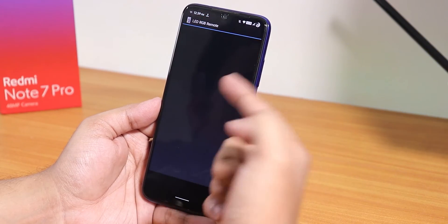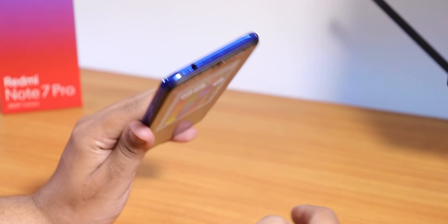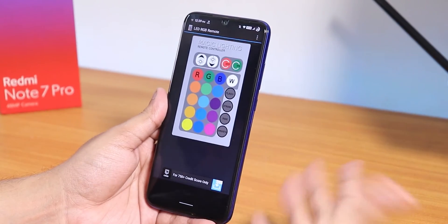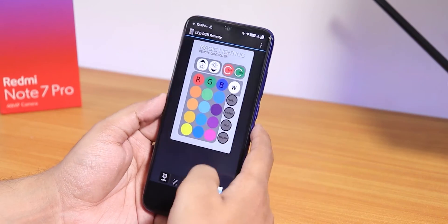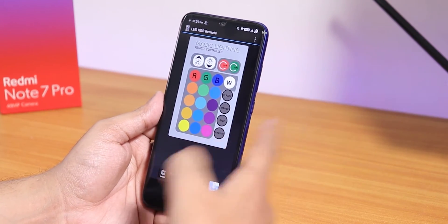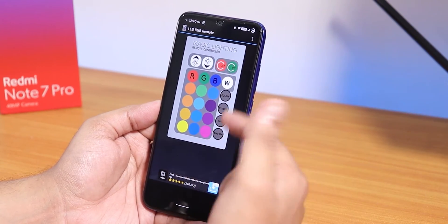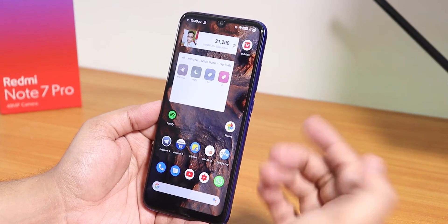A few more things: with the LED RGB remote app the IR blaster on top of this device is working flawlessly. The lights you see in the background are controlled with this app, and the IR blaster works fine on this ROM.